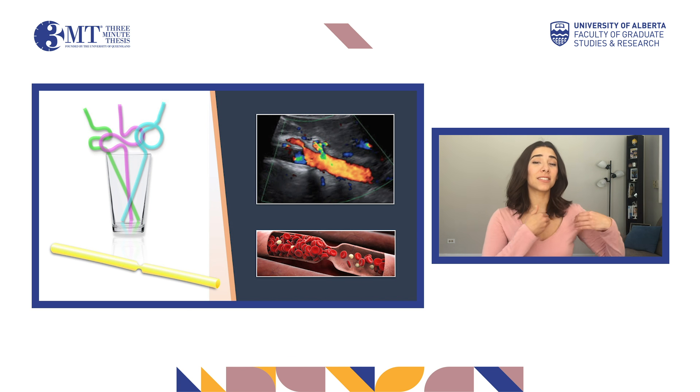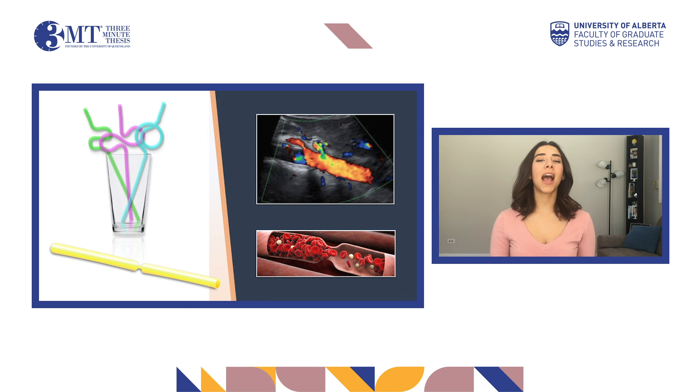Using Doppler ultrasound, we can analyze this flow in almost every part of the body — you name it: head, neck, limbs — and of course in the largest intra-abdominal organ, the liver.